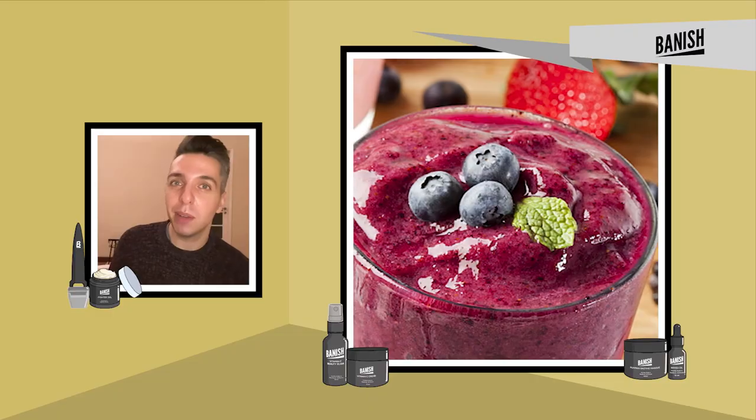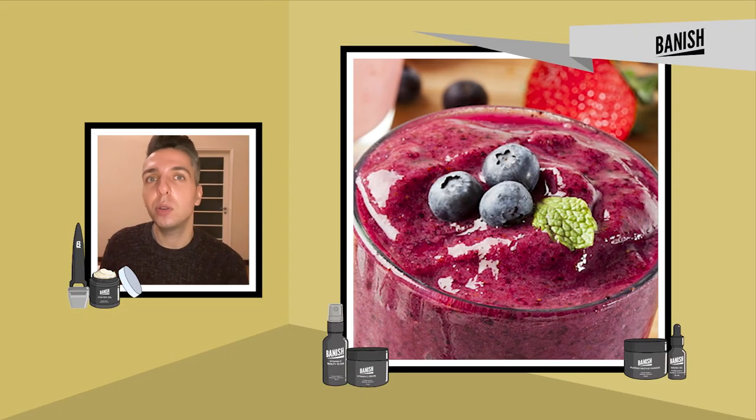Berries are amazing in a smoothie or oatmeal, but my favorite way to eat them is on their own. They make a perfect snack throughout the day and are a great replacement for those pesky candy cravings.